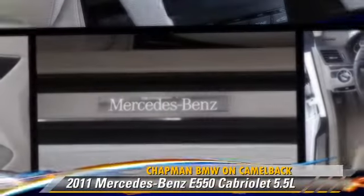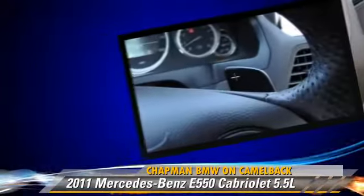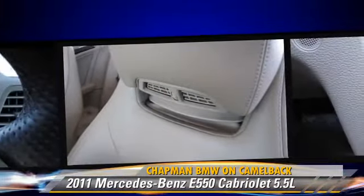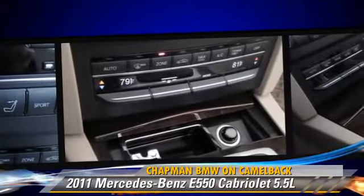Powered by a 5.5-liter V8 engine with a 7-speed automatic transmission, this cabriolet, with fewer than 10,000 miles on the odometer, is well-equipped. This vehicle features premium sound, heated power mirrors, and leather seats.